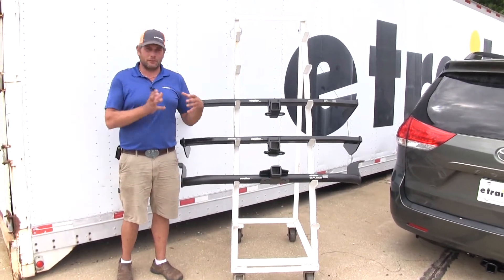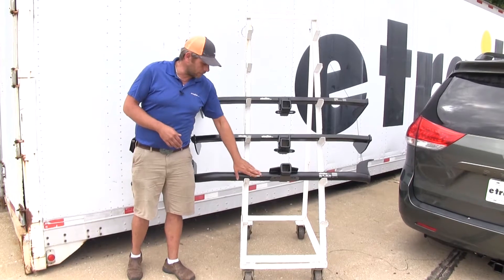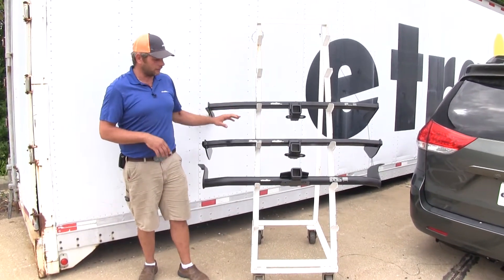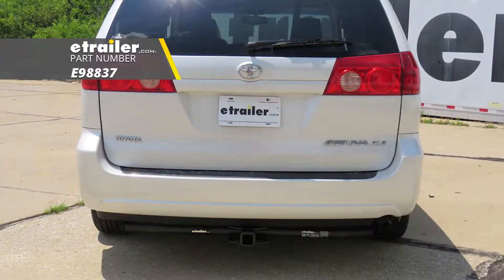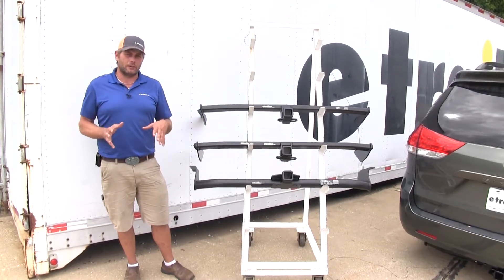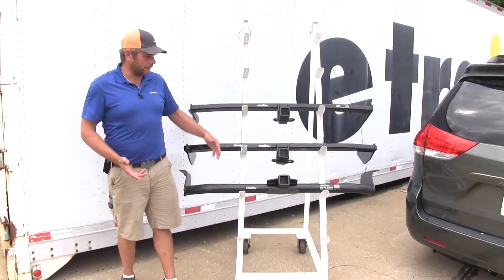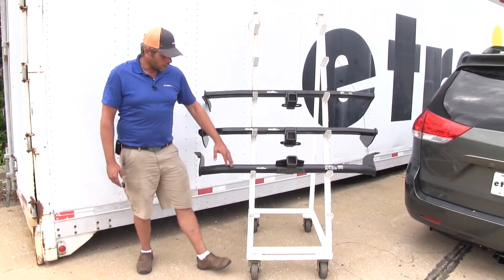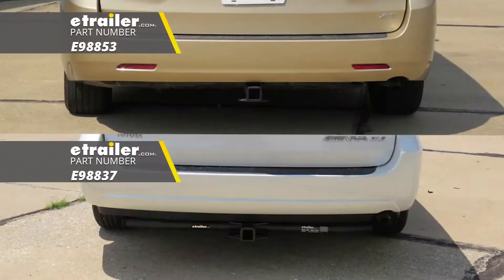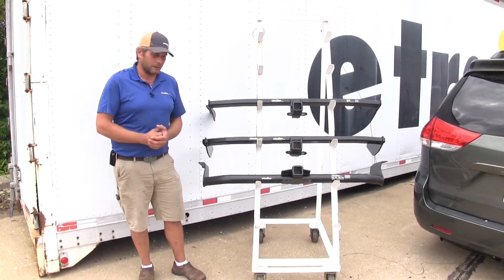If you're looking for something that's easier to install with no modifications at all, my second runner-up would be the second E-Trailer hitch, part number E98837. This is going to require no modifications to the vehicle at all, and you're going to be able to more easily do this in your driveway. The downside is that you're going to see the entire cross tube from one side to the other. If that matters to you, I'd take a little more effort and go with the hidden cross tube.